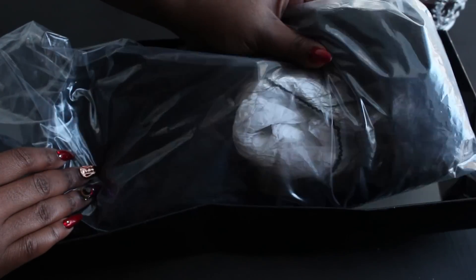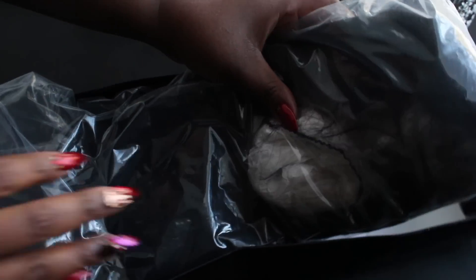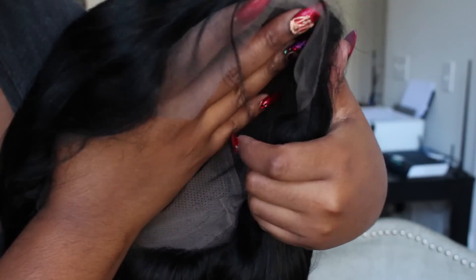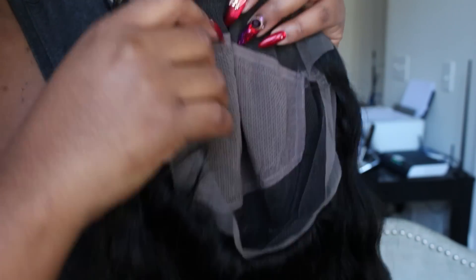Now let's talk about the hair itself. It comes packaged like this. This unit I have from them is a full lace wig. It is body wave in terms of texture and it's 20 inches long. When they measure these lace wigs, they measure from the crown of the head down to the actual length of the hair — from the crown straight down, not like wefts.